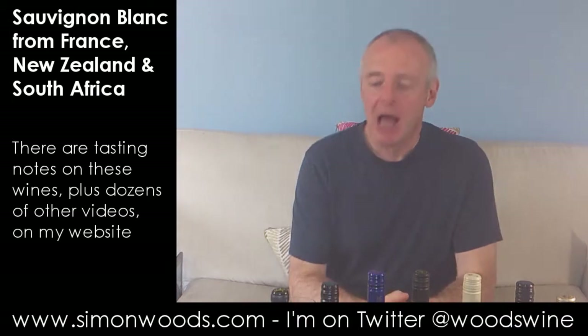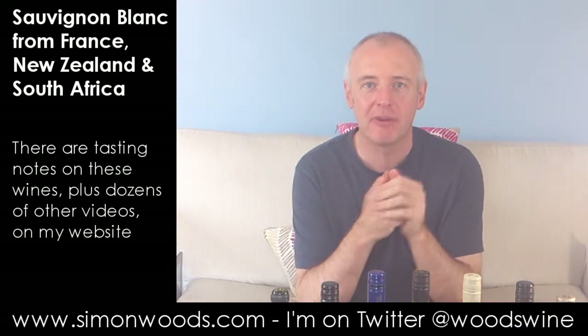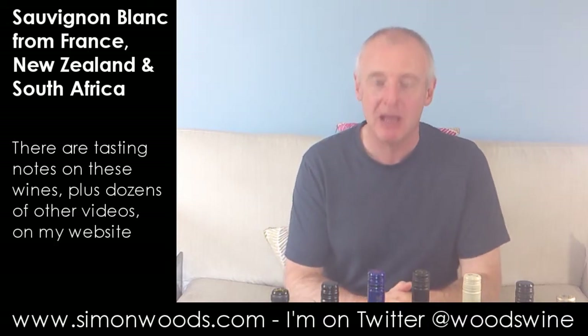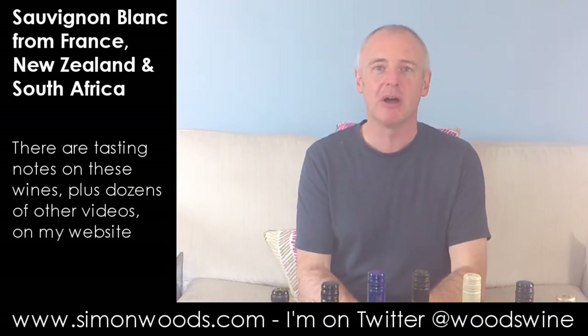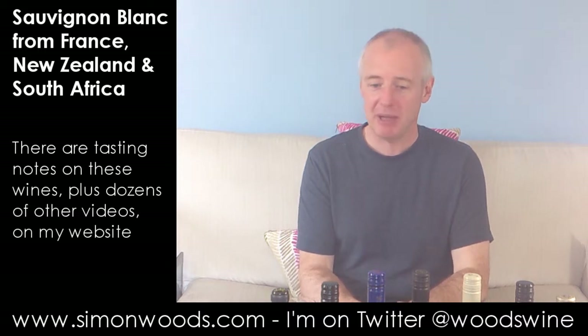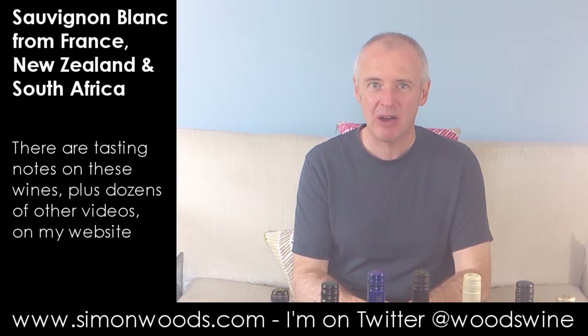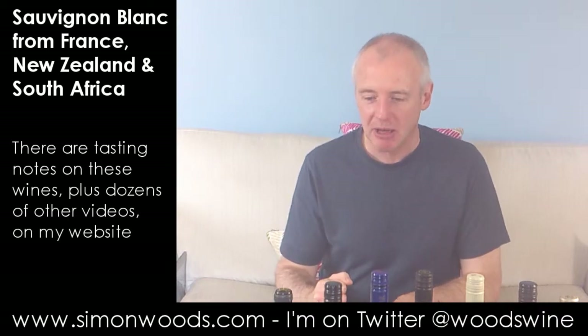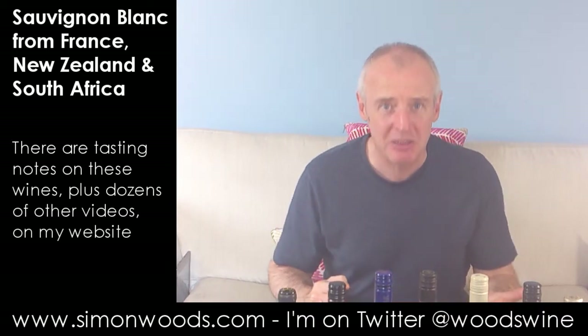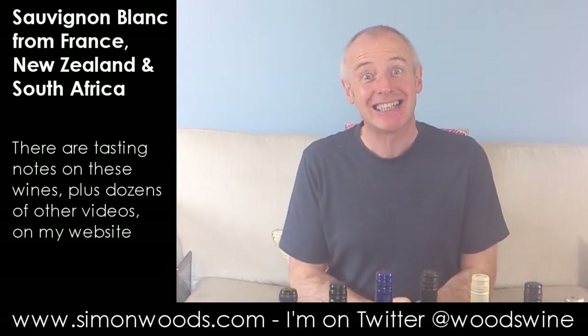Hi there, Simon from Sandwoods.com. I'm slightly thwarted this afternoon — my son has disappeared off for a week's holiday and taken my stock of rechargeable batteries, so I started filming on my normal camera and the batteries ran out. I'm filming this on my phone, and halfway through wine number six, the phone rang and cut me off. Anyway, third time lucky — let's just get into it. I've tasted them all already and I've got my opinions, so let's see if I can get them across in a nice concise manner.